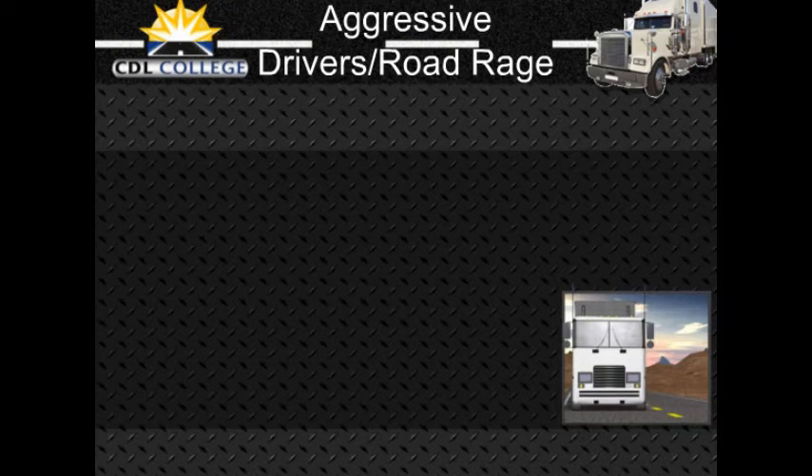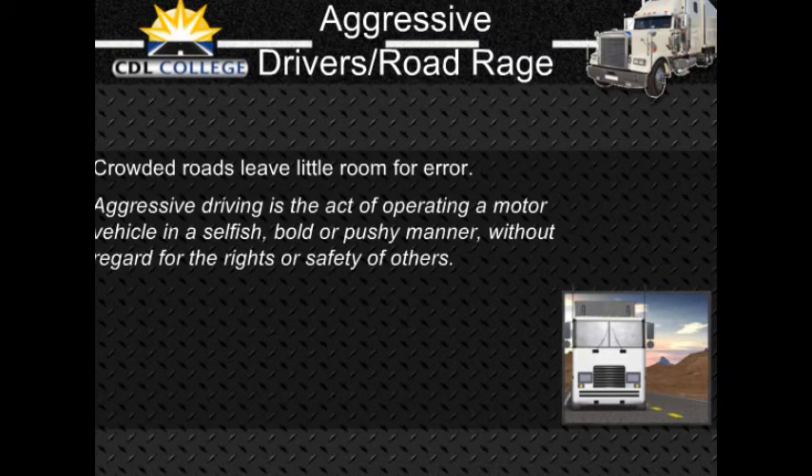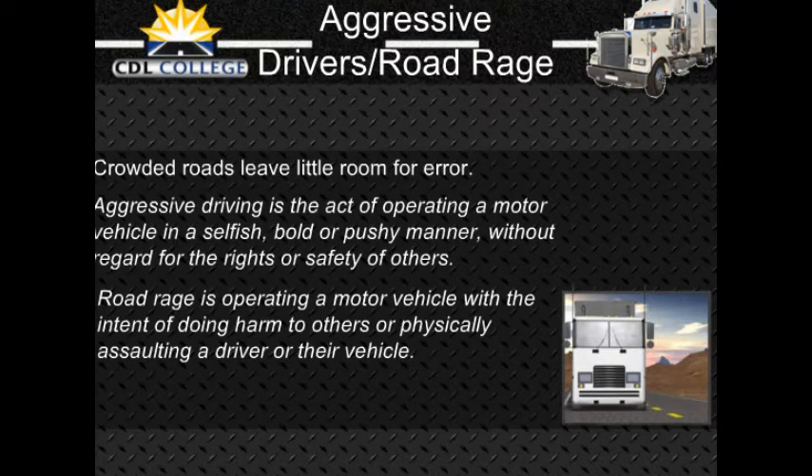Aggressive driving and road rage: Aggressive driving and road rage is not a new problem. However, in today's world where heavy, slow-moving traffic and tight schedules are the norm, more and more drivers are taking out their anger and frustration in their vehicles. Crowded roads leave little room for error, leading to suspicion and hostility among drivers. Aggressive driving is operating a motor vehicle in a selfish, bold, or pushy manner without regard for the rights or safety of others. Road rage is operating a motor vehicle with the intent of doing harm to others or physically assaulting a driver or their vehicle.